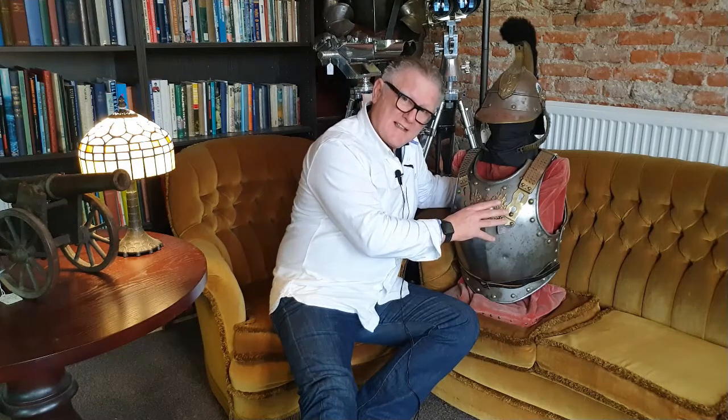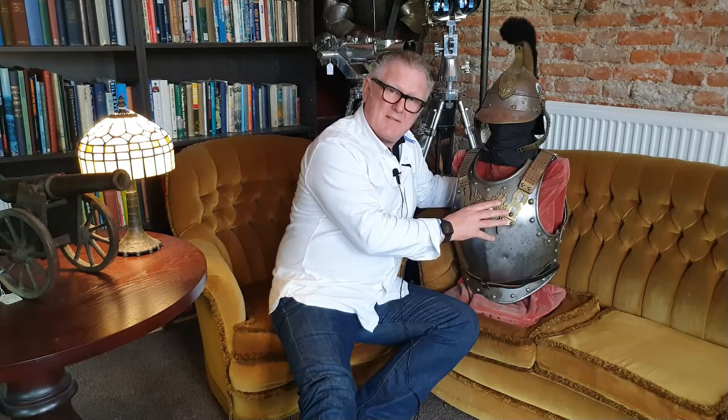Hello there, welcome back to sellingantiques.co.uk. I want to show you something today that was very interesting: a full Cuirassier set from Bavaria, about 1870. During the Franco-Prussian War, this would have been used by a young cavalryman.